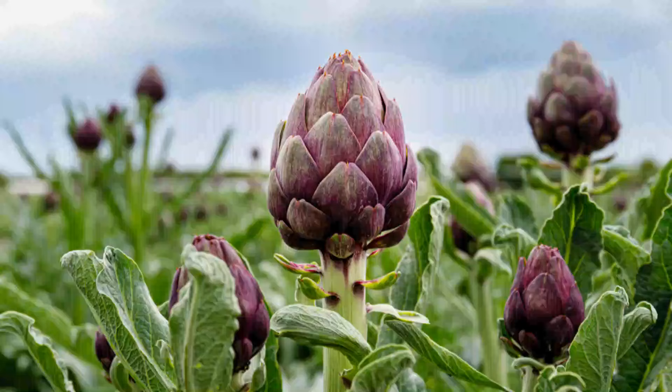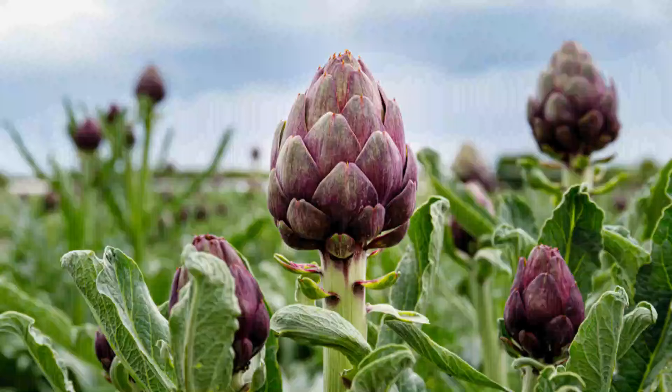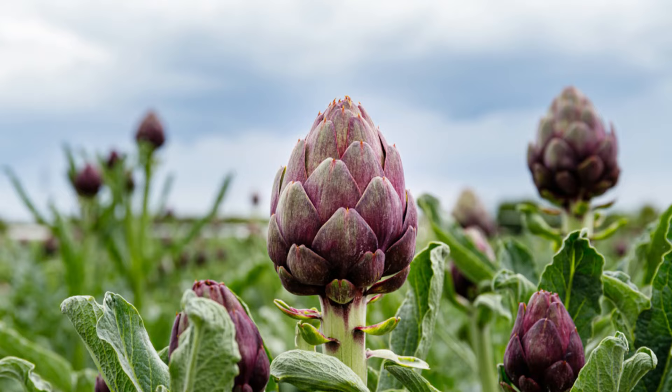Number 42: Artichoke. This beautiful drought-tolerant ornamental plant also bears edible artichokes from autumn to spring. It's also quite easy to maintain.